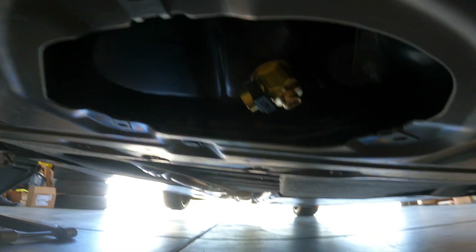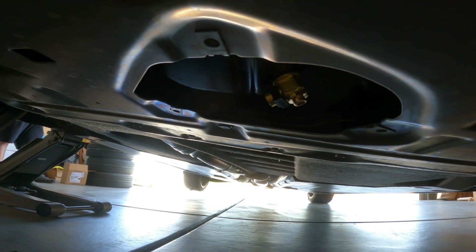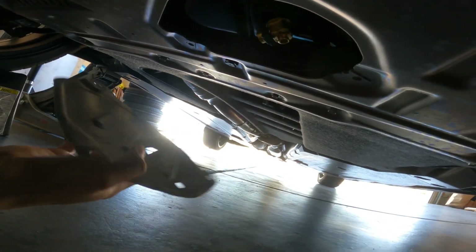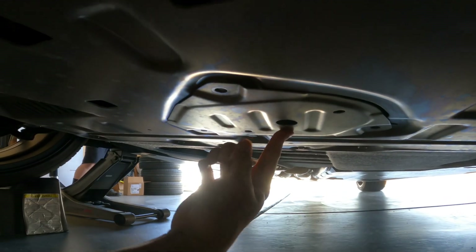I just wanted to show you guys while I'm under the car how the Fumoto oil drain valve sits underneath the BRZ slash GR86. The good thing is it comes with this removable plate — if you put it back on, it completely protects it and still sits flush. No issues, love it.